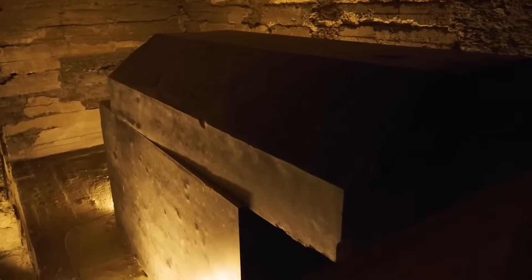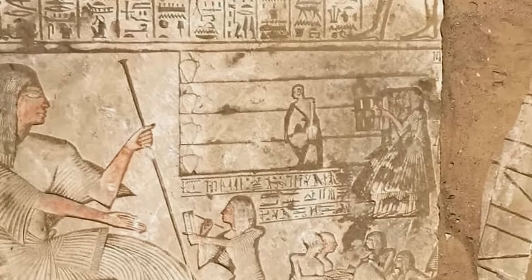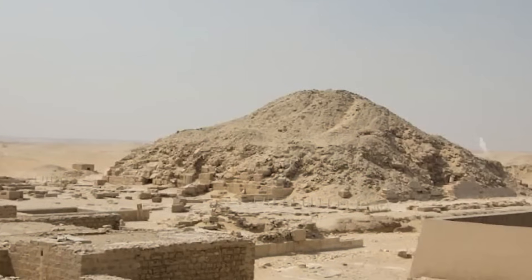What's inside could rewrite what we know about ancient Egypt and change our understanding of one of history's greatest civilizations. It began not with fanfare, but with an unassuming excavation on the edge of the Saqqara necropolis.